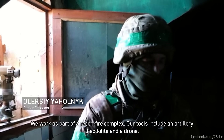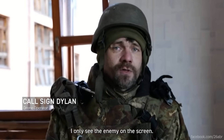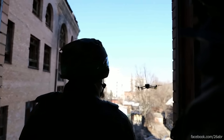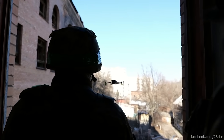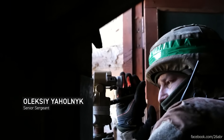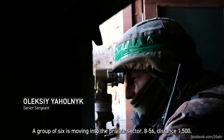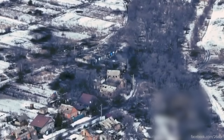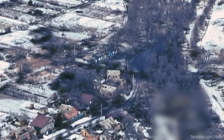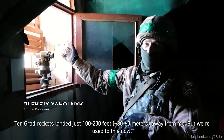We work as part of a recon-fire complex. Our tools include an artillery theodolite and a drone. I only see the enemy on the screen. But with Russian jammers often disrupting drone operations, the fire observer's main tool remains their own eyes. A group of six is moving into the private sector, 856, distance 1,500. Here's footage of that group being eliminated — it happened quickly. But the fire observers are as much a target as the PZH-2000 itself. Ten Grad rockets landed just 100 to 200 feet away from me, but we're used to this now.